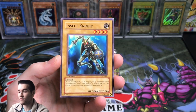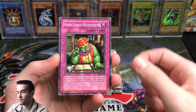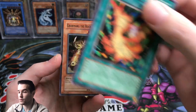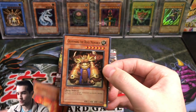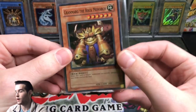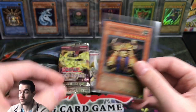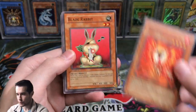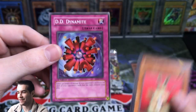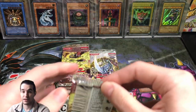Here we go — we got a Flame Ruler. I've never opened a first edition Flaming Eternity before. Insect Knight, pretty good, 1900 ATK. Good Goblin Housekeeping. Centrifugal Field. Ooh — Grand Marg, it's a Rock Monarch! So we got a Super Rare on the first pack, that's pretty nice. It's a Monarch, so that's pretty cool. When Tribute Summoned, it destroys one face-down card on the field. So first pack, he's got a Super Rare — not bad.